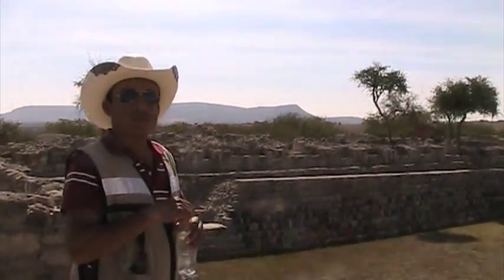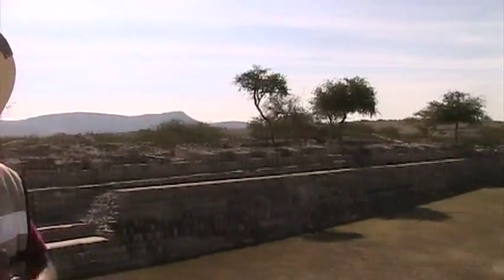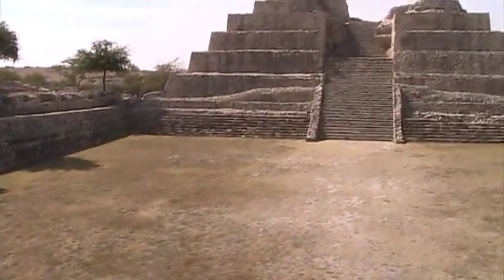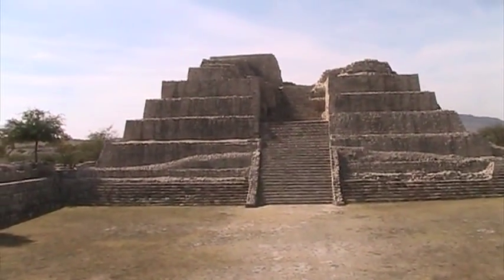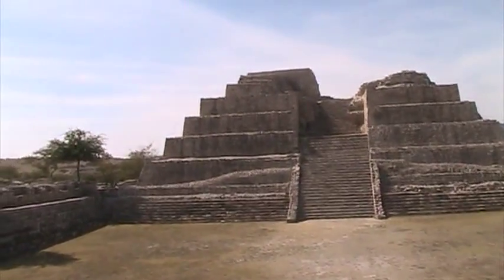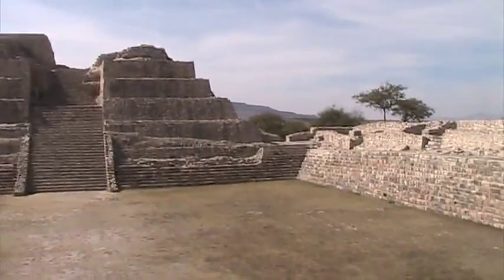Now what's this part here? Here's another sunken patio — a big one. Here's Complex A, remember the name? The House of the Thirteen Heavens. So this is the House of the Thirteen Heavens.